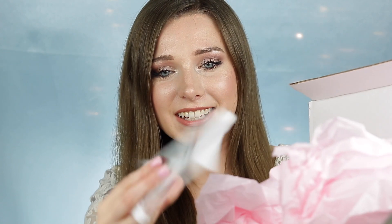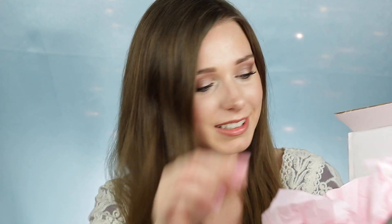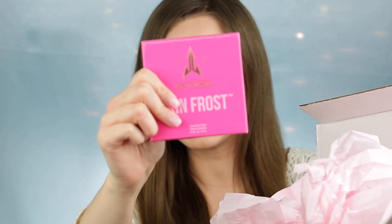The first thing is a pop socket — I'm really excited about that — it has the Jeffree Star logo. Then I got the Supreme Skin Frost in the shade Mint Condition. I'm actually really excited to try it. Here's what it looks like — I think it's beautiful. I'm going to swatch it on my wrist first.